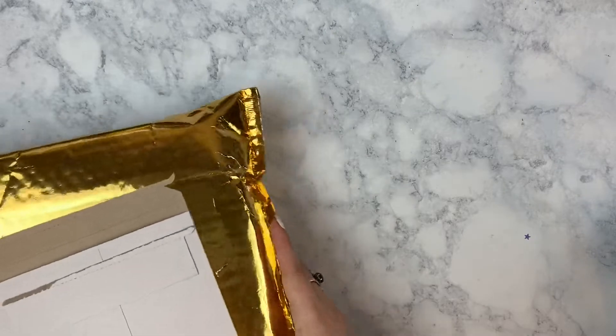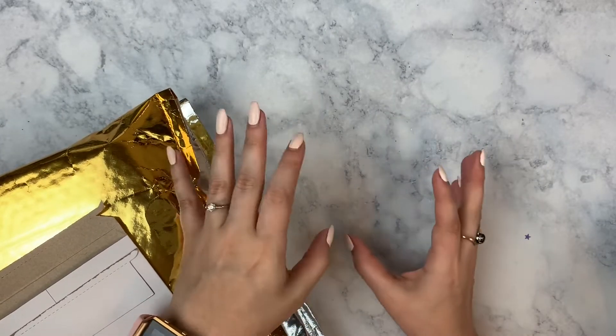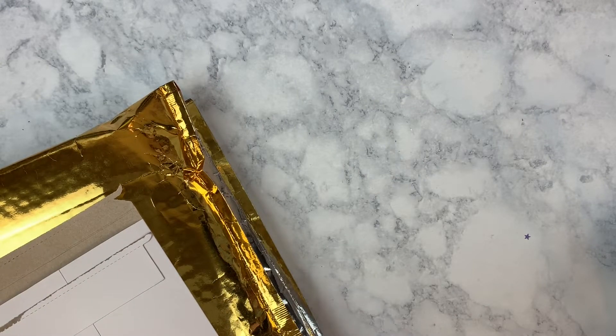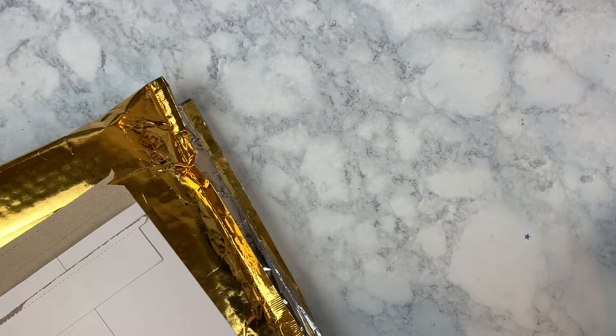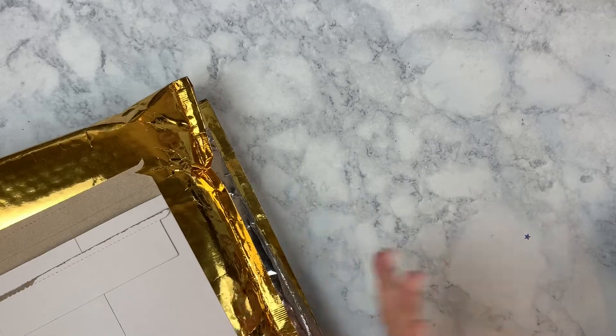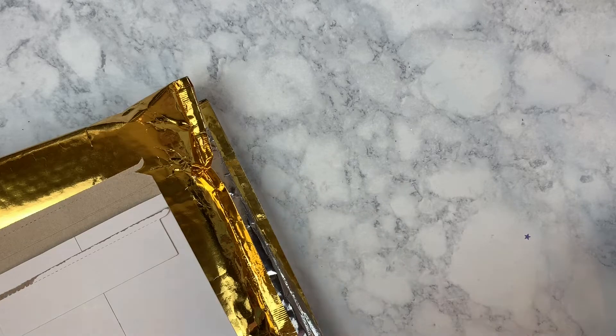Today we're going to be going through my February planner haul — this is my collective haul for the entire month of February. I have some items that I ordered and also some items that were gifts because my birthday is in February. I'll go over the stuff I ordered first, and I'll leave the birthday gifts section for the end.